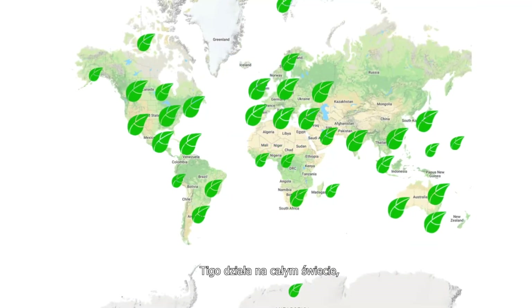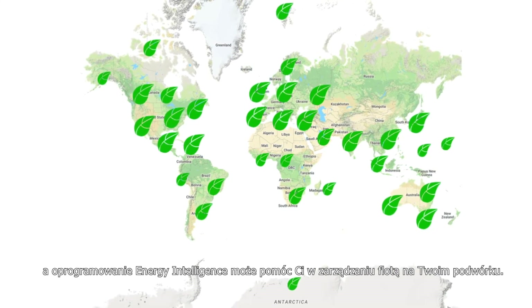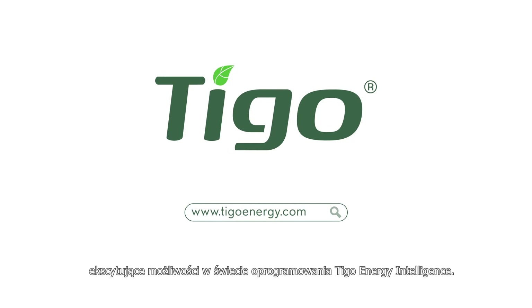Tygo can be found around the world and the Energy Intelligence software can help you manage the fleet in your backyard. Contact us to hear about the exciting new features in the world of Tygo Energy Intelligence software.